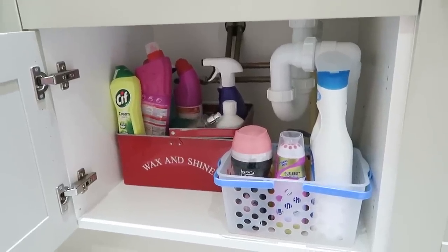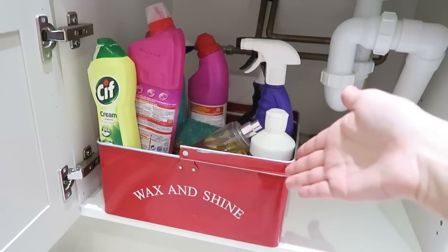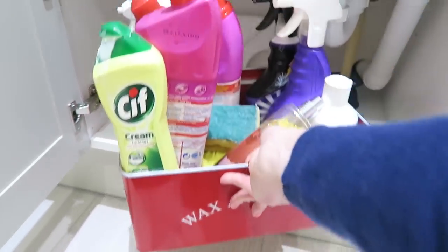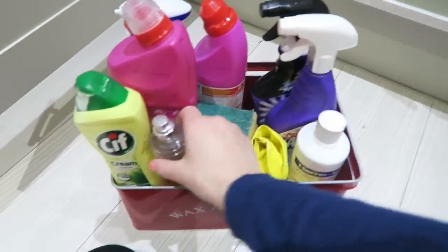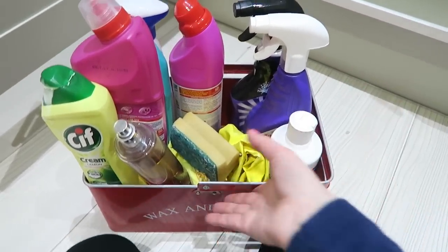Down here was an absolute mess before, but now I've consolidated everything. All of our cleaning products are in this box from Dunelm — it says 'Wax and Shine' on it — and it's really, really handy. It has all our bleaches, sprays, Cif cream for the sink, air freshener — basically anything I'm going to need to clean this bathroom with.